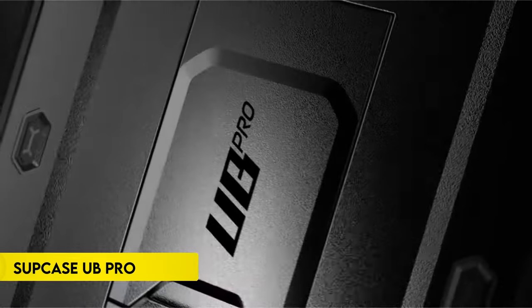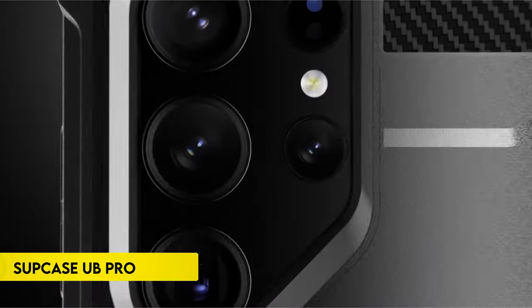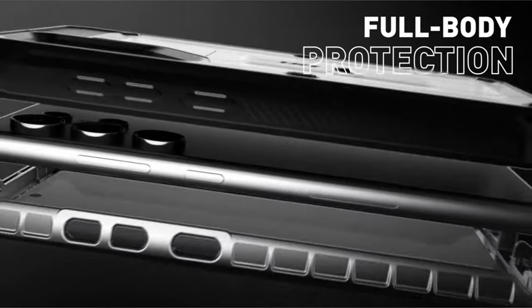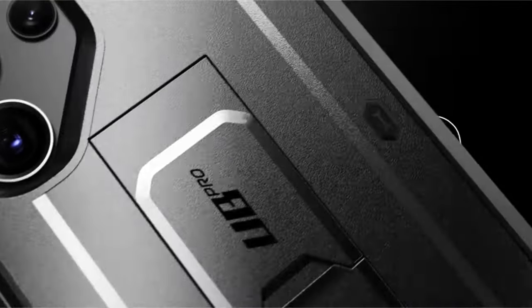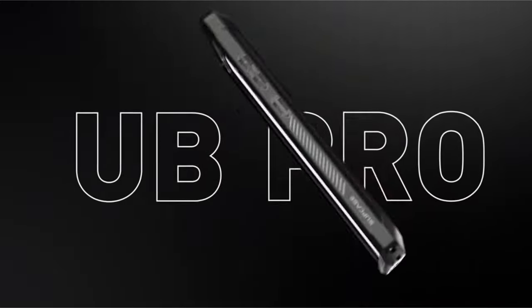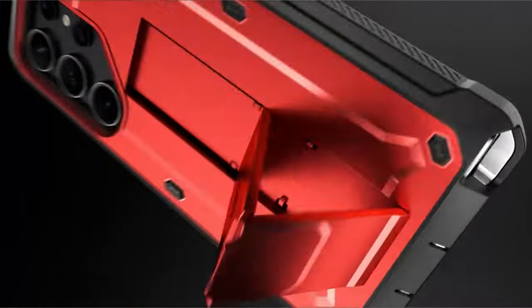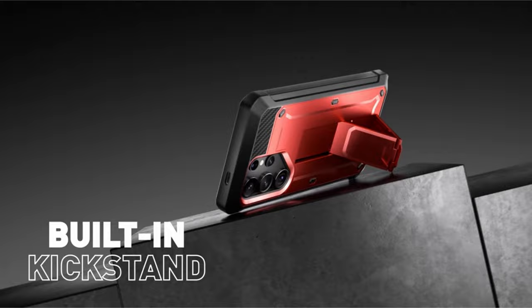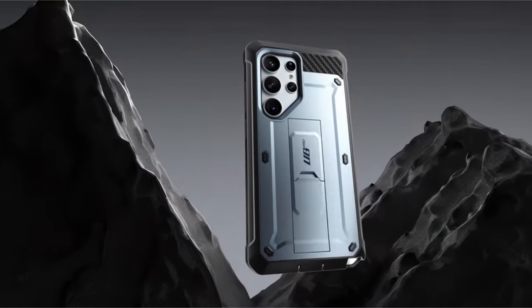On number 6: Supcase UB Pro. The Galaxy S24 Ultra phone case offers versatility with two front frames, allowing users to choose between one with a built-in screen protector or one without, catering to individual preferences. The case features a convenient rotatable belt clip for user-friendly portability. The precise design of the Unicorn Beetle Pro ensures easy access to all ports, buttons, and features.